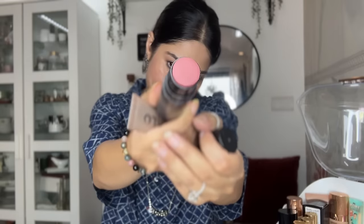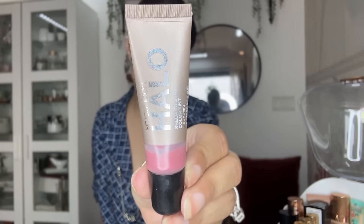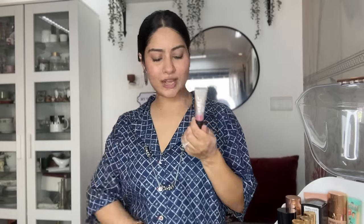I have two more blush ons: one from Nudestix in a pink shade, and another from Smashbox Halo in Wisteria — a very nice blush on. If you want a natural glow with a pink tone, both of these are really good. The pigmentation on the Smashbox one is amazing.